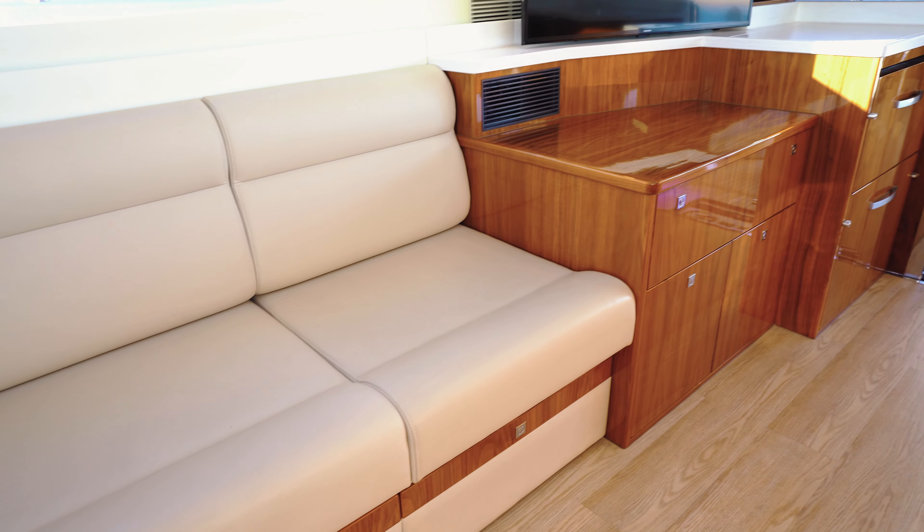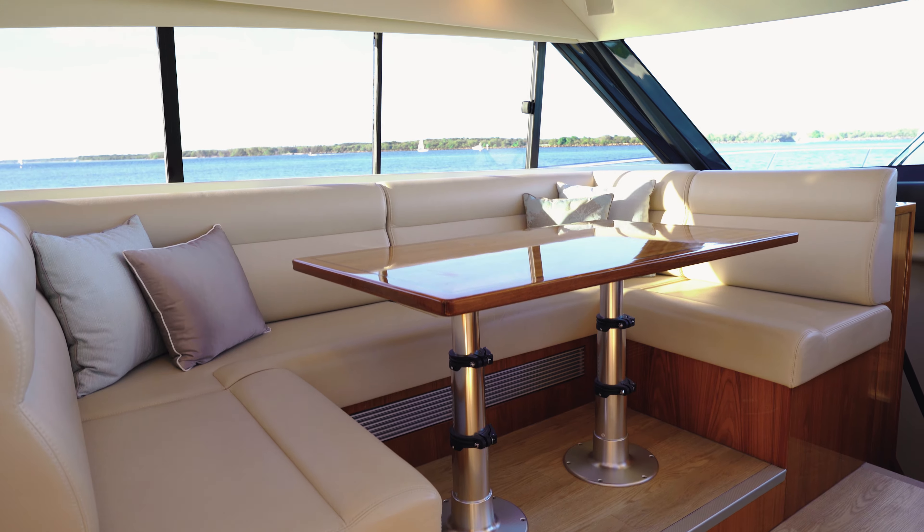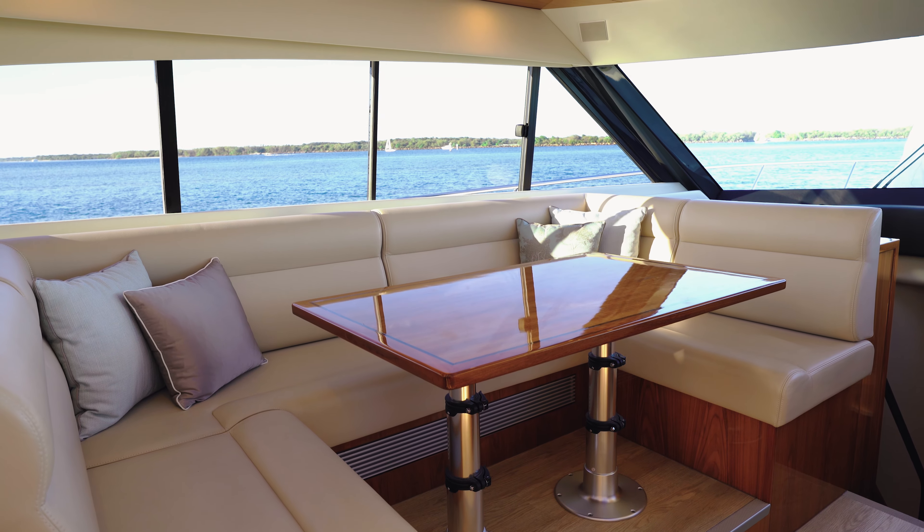Whether you're laying down along the starboard side lounge or you're sitting around the dinette having a meal with the family, you can watch the TV and control the angle of that.